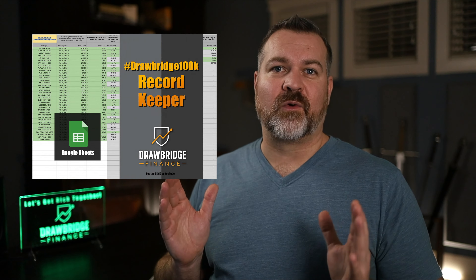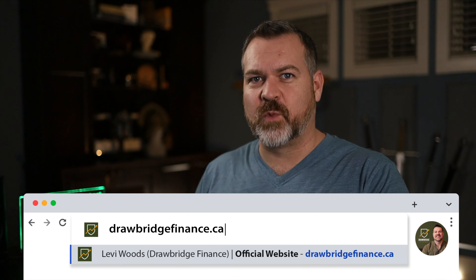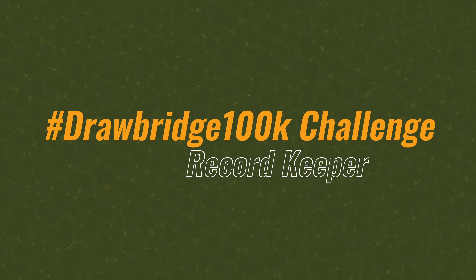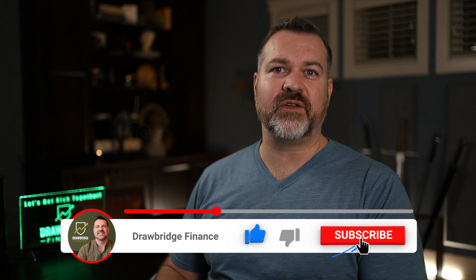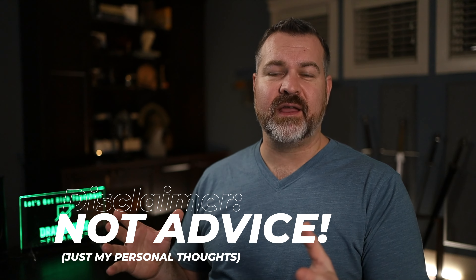I've been talking about this 100k challenge for a while and I apologize for not making the video yet. I've been spending so much time trading, making money, losing money, and just being in the chat room during this very volatile market. But we all get the gist: I'm taking a thousand bucks and trying to make it into a hundred thousand dollars as quickly as possible — it should take about a year — and we're off to a bit of a bumpy start.